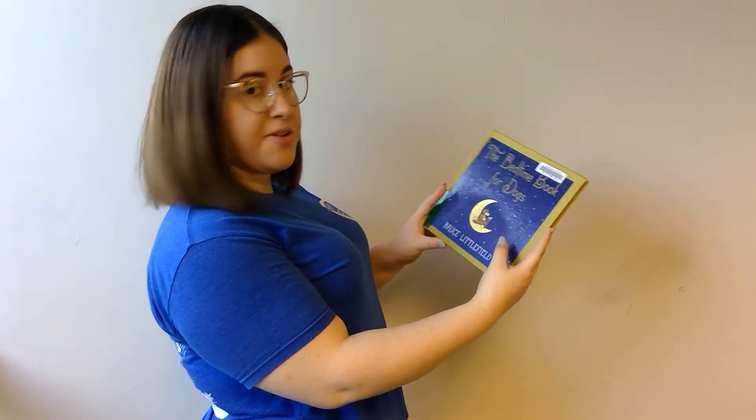Alright guys, our second and last story today has to do with dogs, so we're going to be practicing our dog sign. That story is The Bedtime Book for Dogs by Bruce Littlefield.